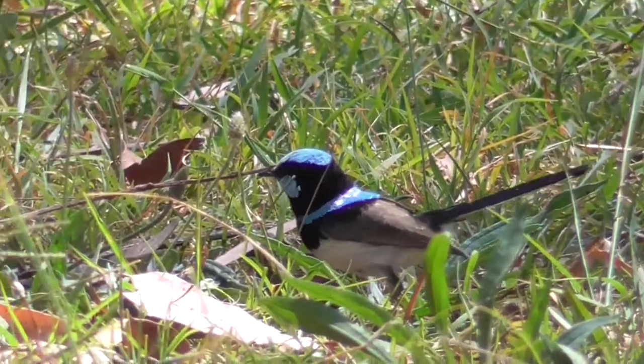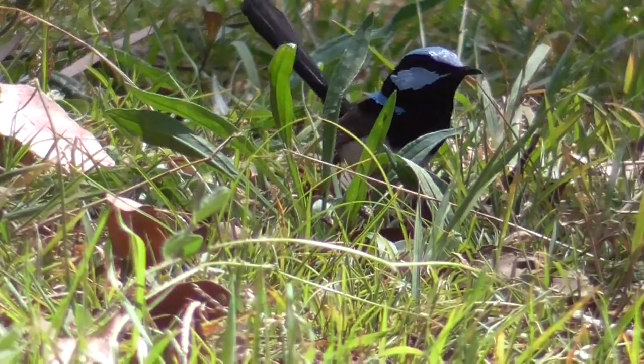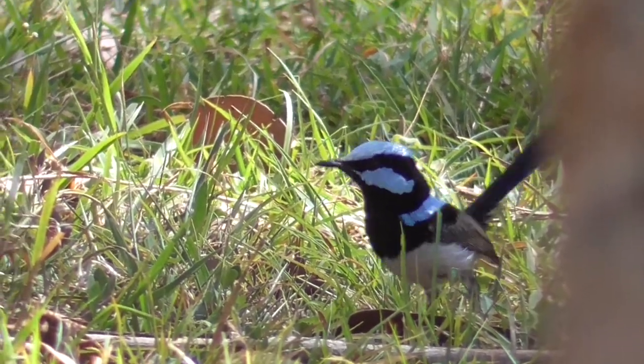Superb fairy wrens are cooperative breeders and younger immature males will help feed the new nestlings. They are famously promiscuous, with females usually not being impregnated by their mate, but by males in surrounding territories.